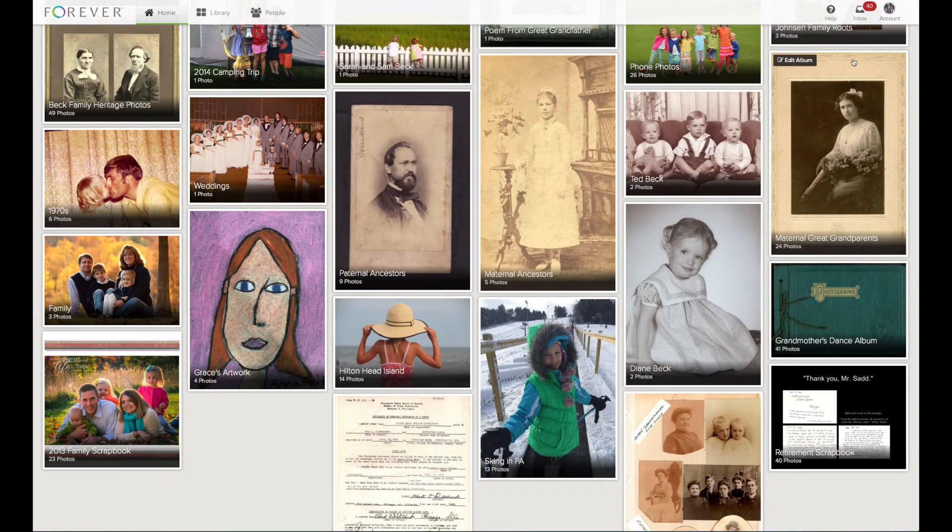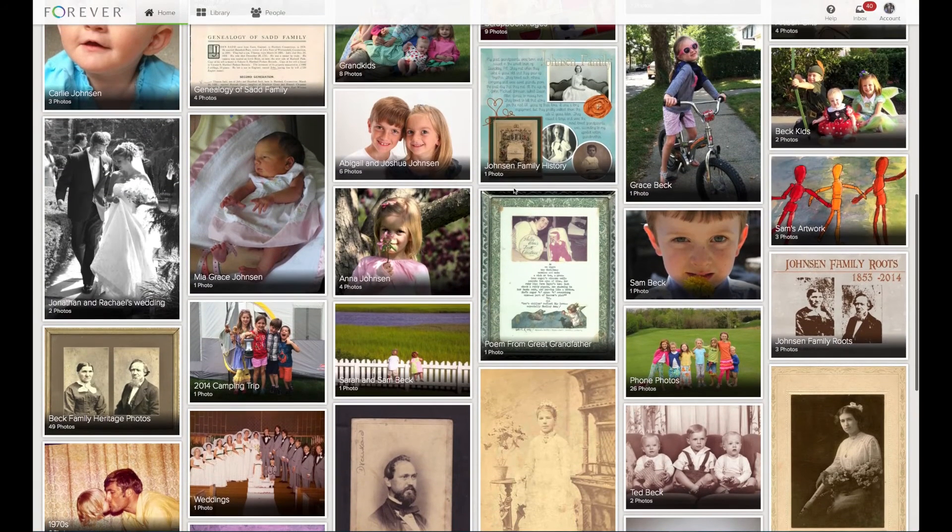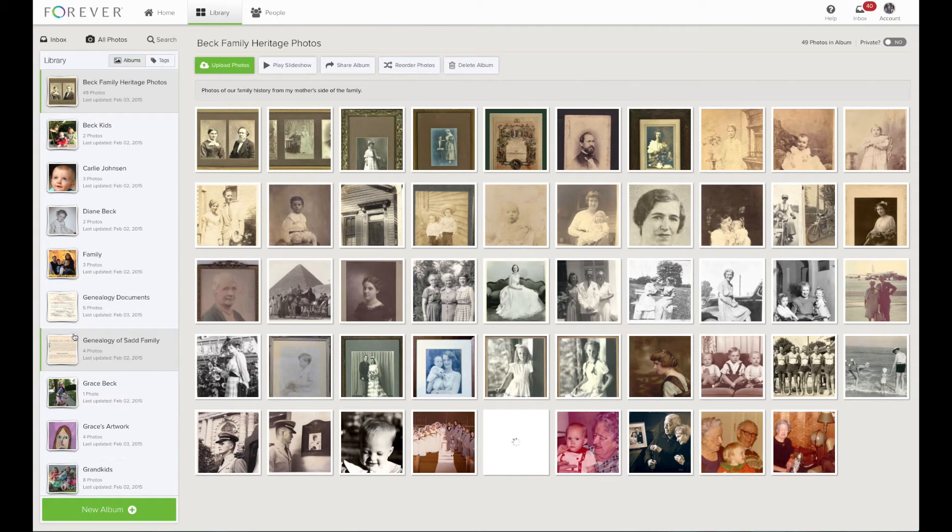Let's go back to the home screen. I'm going to scroll up and take you into my Family Heritage album. But instead of clicking into the album, I'm going to click on the upper left-hand corner, which will take us into the library. I am now in the library view and can see my entire album. This is where I do all the organizing.